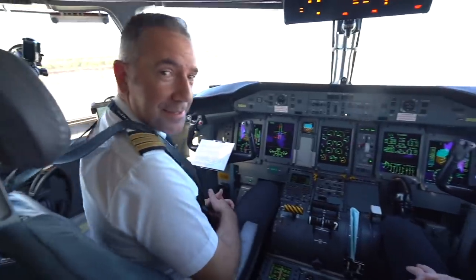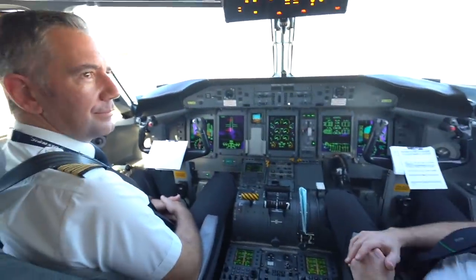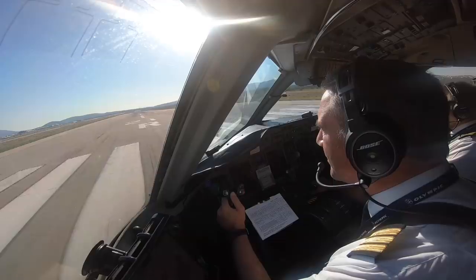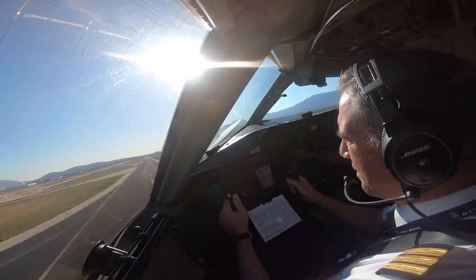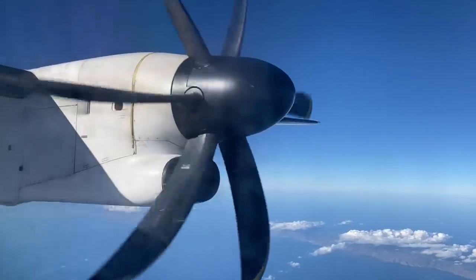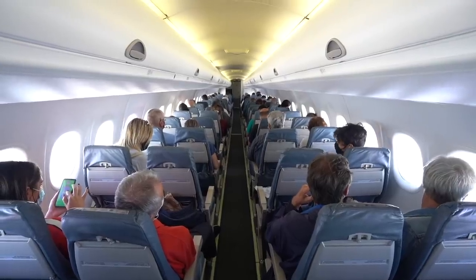My first officer is Mr. Paschalinos Gerasimos. We're making a training flight. He is acting as captain — he's going to be upgraded to captain soon. He is the captain, and I am the training captain monitoring.